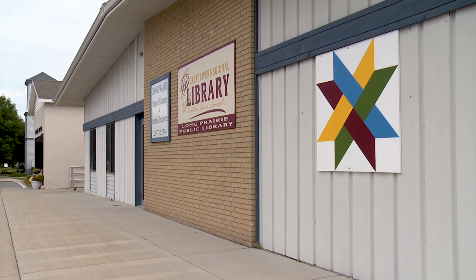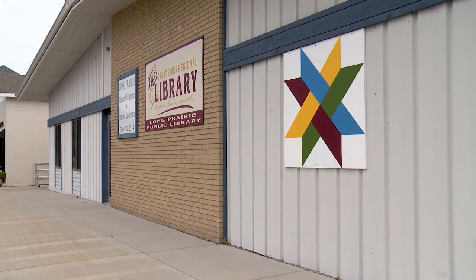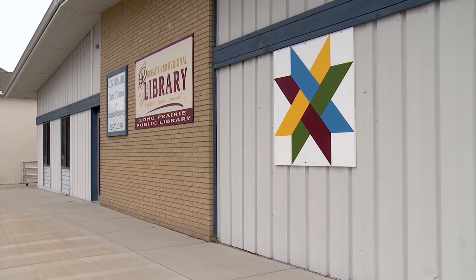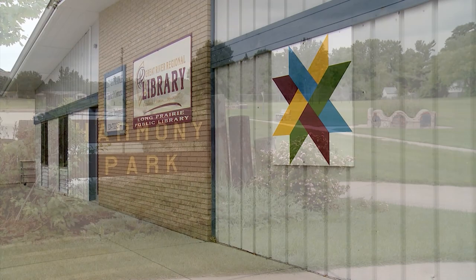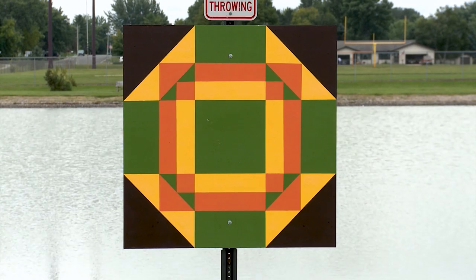For instance, we made a barn quilt for Long Prairie and there was a pattern called Prairie Flower, which fit right into their prairie name. We made another one for Harmony Park and there's a barn quilt square called Harmony Square, and so they chose that.